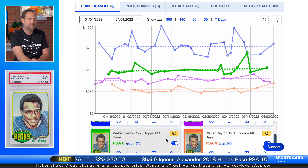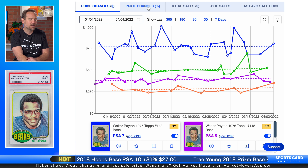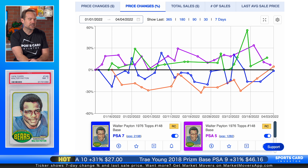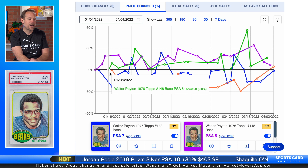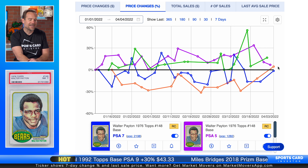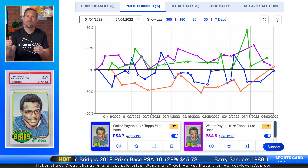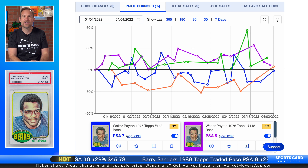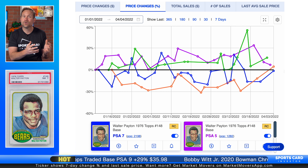Looking at his 1976 Topps rookie card in PSA 7, PSA 6, PSA 5, and PSA 4 — it's the PSA 6 that is up the most, about 17% since the start of the year. That card today will cost you $525; you could have bought it for around $450 back in January. The PSA 5 is up about 7%, and the PSA 4 is up about 5%. Interestingly, the PSA 7 is flat since the beginning of the year, though I wouldn't be surprised if it inches up. Overall, Walter Payton's cards are on a pretty good run.